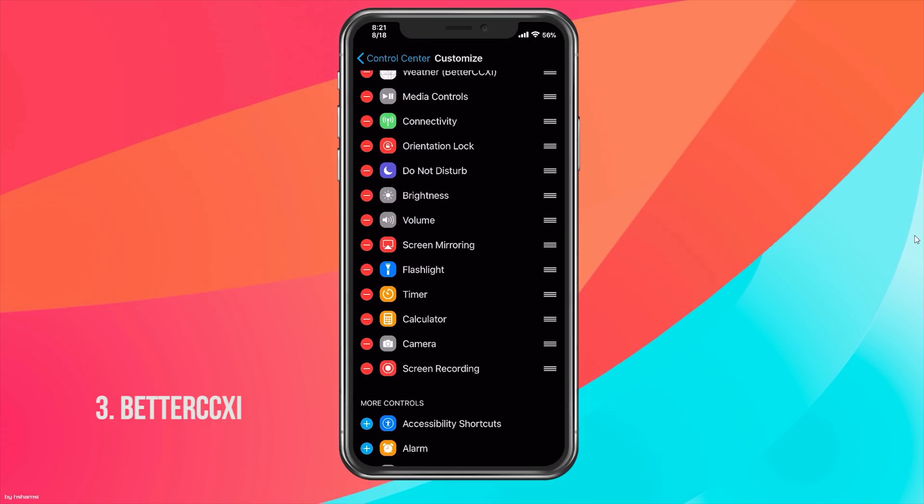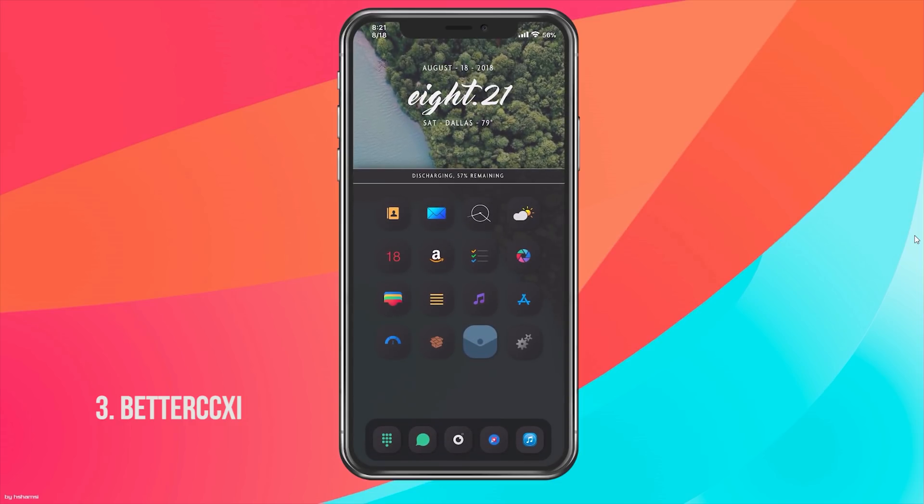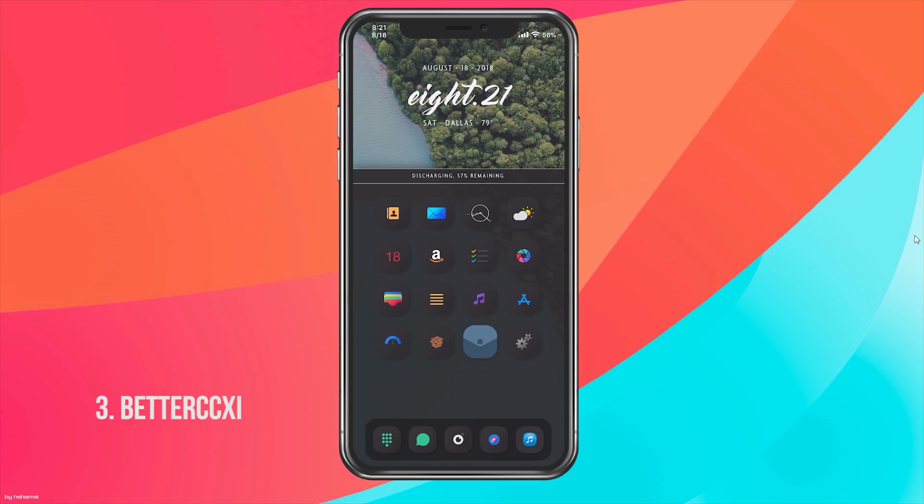With Better CC XI you also need another tweak called Support CC, which allows you to organize your Control Center. In Control Center you'll see the customized controls and the option to add more toggles that you usually can't, or simply organize toggles by holding and moving them around however you like. If you look at the tweak description you'll see previews of how people have gotten creative with it.